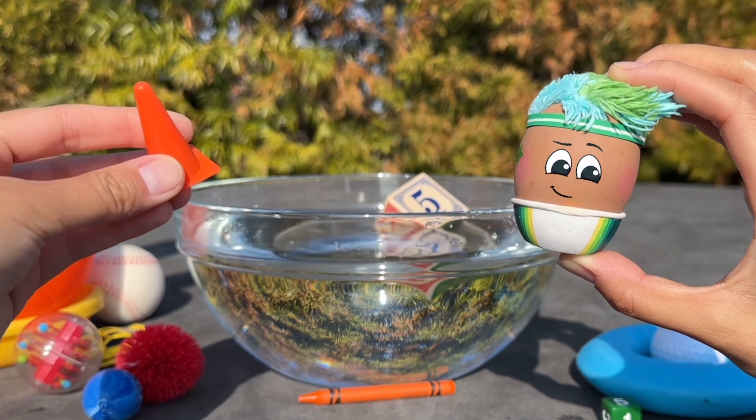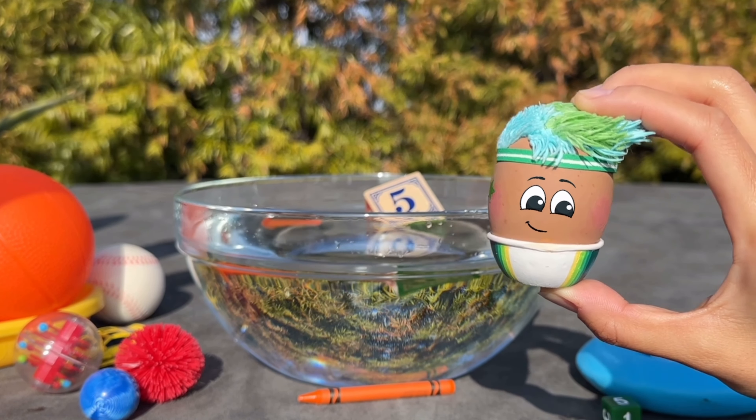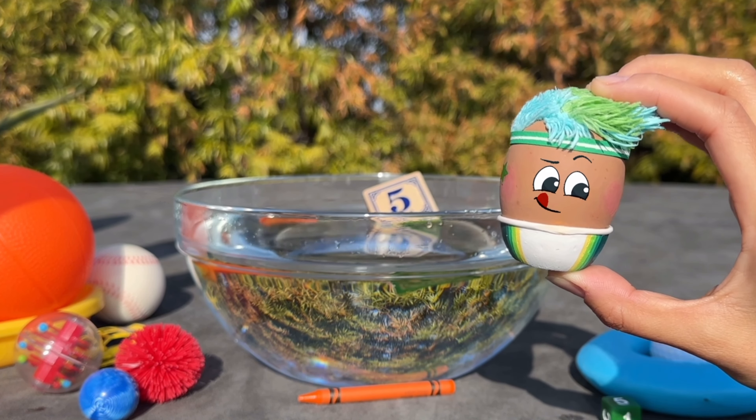What about this small traffic cone? It floats because it's hollow and light.